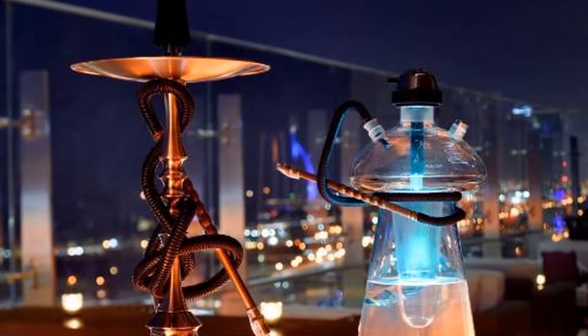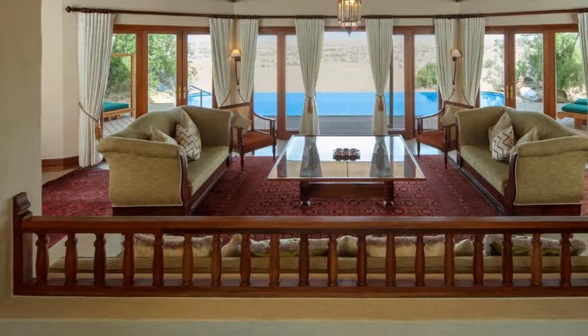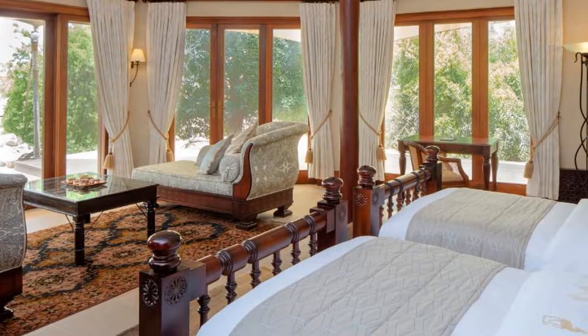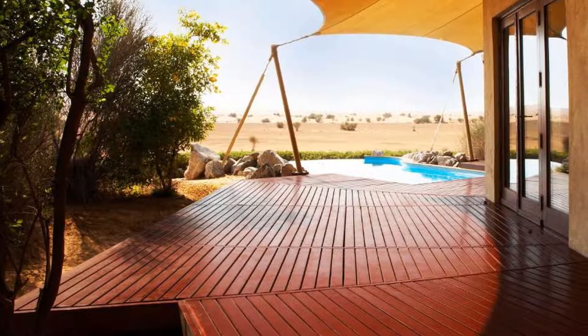Conrad Dubai is located in beautiful Dubai. Room prices start from $289. If you want to get more information or book Conrad Dubai, check the link in the description of this video.